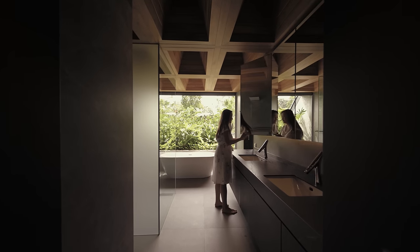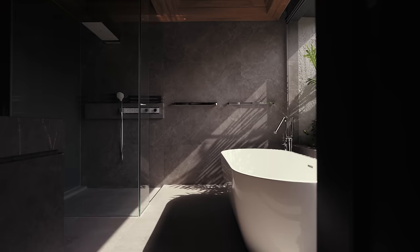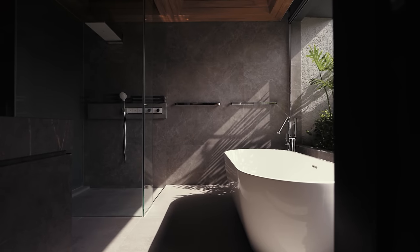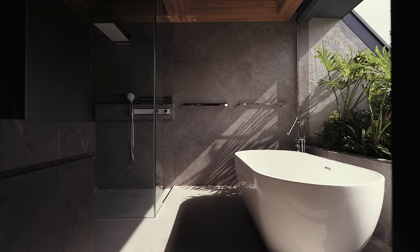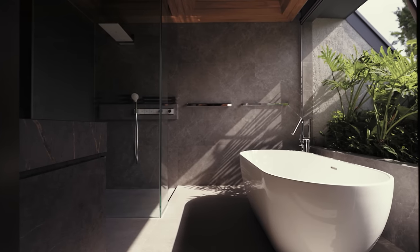An interesting thing we created was the coffered timber ceiling, which creates a sense of warmth even in the bathroom. There are no conventional windows — the top is fitted with louvre boxes that open to the sky, making it feel almost like an outdoor bath.